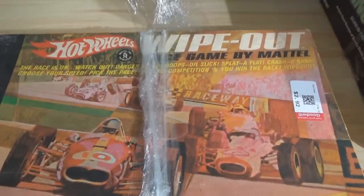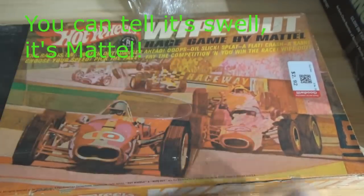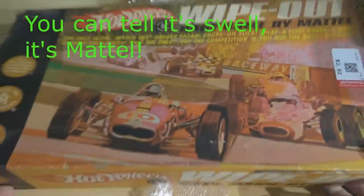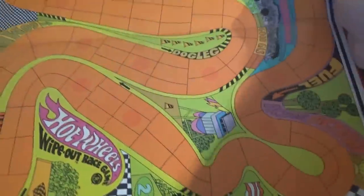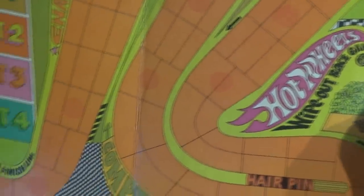Next up — Hot Wheels the Wipeout Game. This looks like the 60s — yes, right there: 1968 Mattel, also $2.92. The corners appear to be in good condition. Inside the box there are instructions and a board for the Wipeout Race Game. It's very 60s in style — I like that retro look to the whole thing.